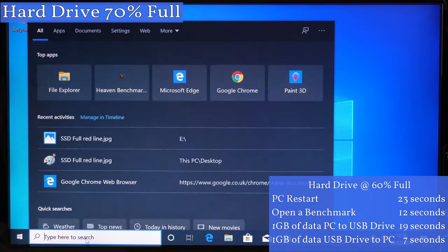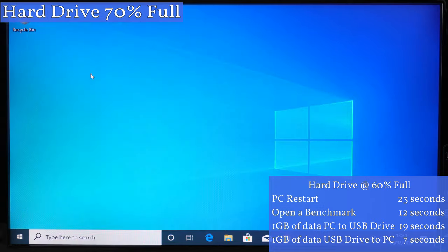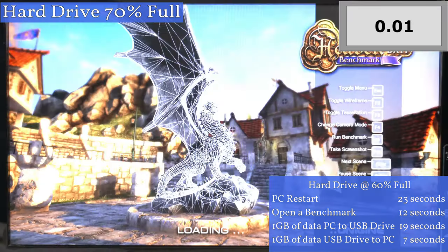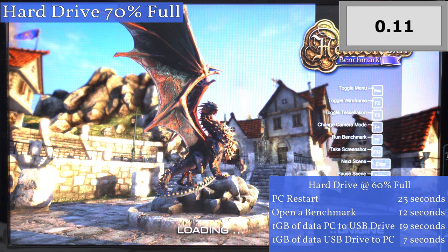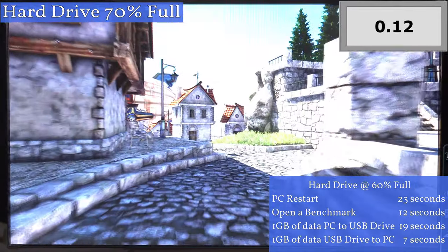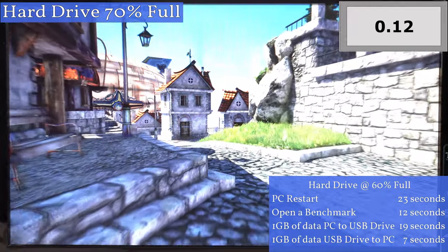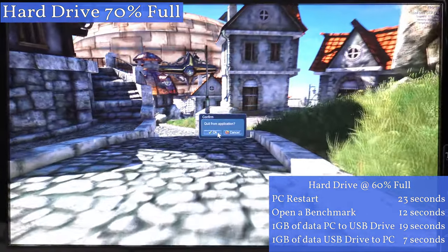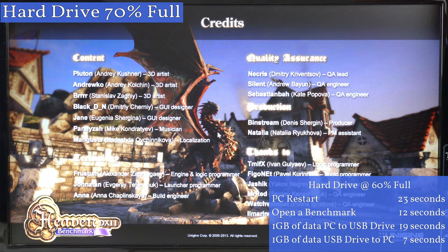Next we'll see how long it takes to start up the Heaven benchmarking tool. I'll start the stopwatch when I've clicked on the run button. When the hard drive was 60 percent full this only took 12 seconds to start. Once the benchmarking screen starts up I'll stop the stopwatch. Okay, so that took around the same amount of time. I also ran this benchmarking app and the frames per second were the same whether the hard drive was 60% or 70% full — so no change on the frames per second so far.